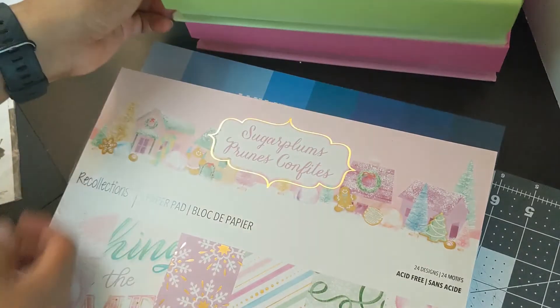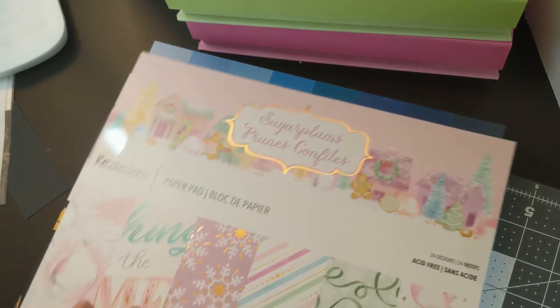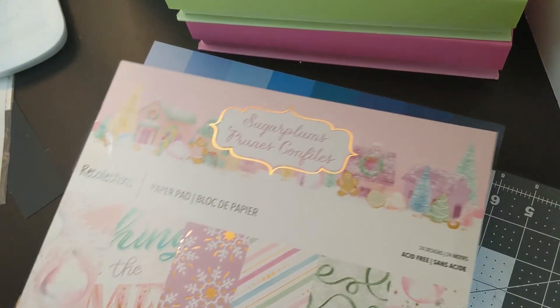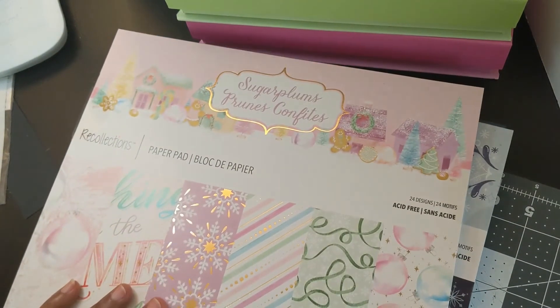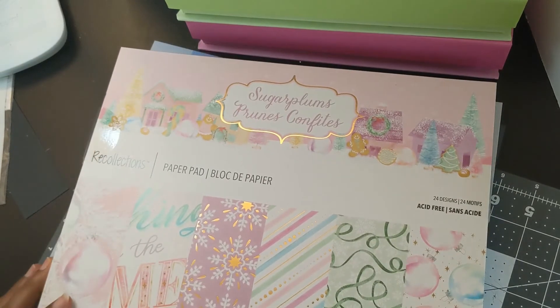I just like them because they were pink and green, and you see a lot of that on my channel. They did finally start getting some Christmas stuff out — it took them forever to get Halloween stuff out. So they have some fall, some Halloween, and some Christmas stuff.